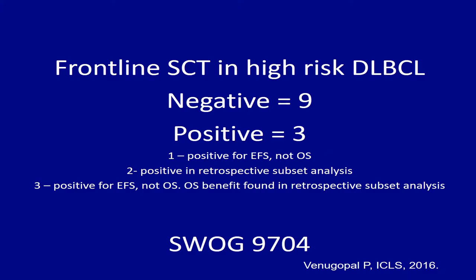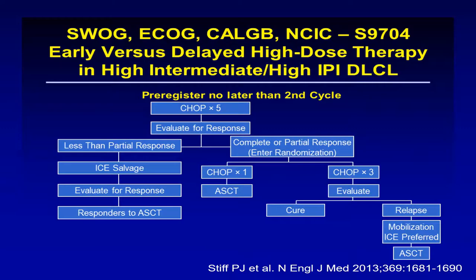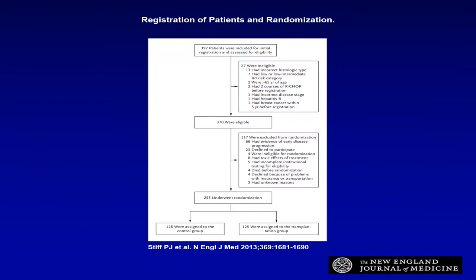Is there a role for stem cell transplantation in high-risk diffuse large B-cell lymphoma patients who are responding to frontline chemotherapy? There have been several trials over the past several years — at least nine negative trials and several positive ones. Among the positive trials: one is positive for event-free survival but not overall survival, the second is positive in retrospective subset analysis, and the third is a prospective study — SWOG 9704 — where the positive finding is also a subset analysis, not a planned analysis.